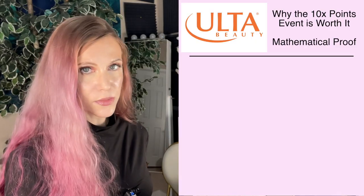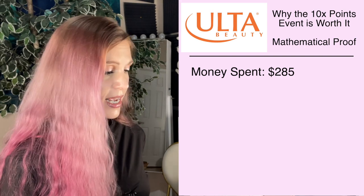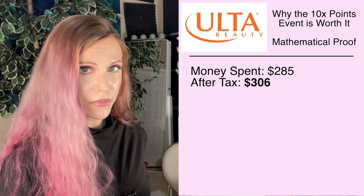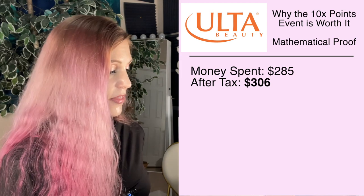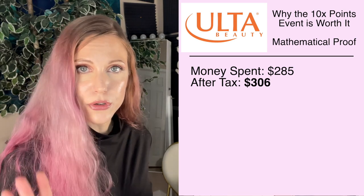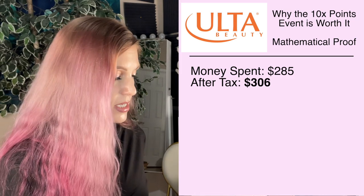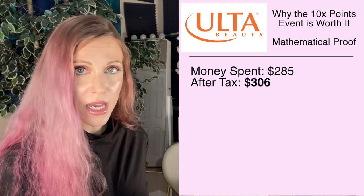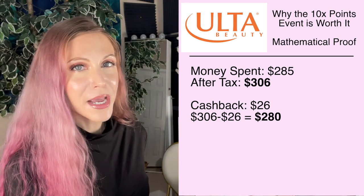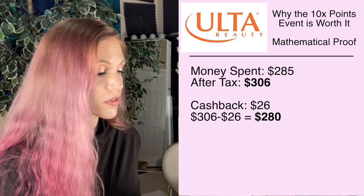In total I did place more than one order. In total I spent $285 before tax. With tax that came to $306 — must be very nice to live in places like Oregon. Then I received 9% cash back through Rakuten, which was amazing. If you're not signed up with Rakuten, I'll have my referral link below which gets both of us a bonus. The cash back was 9%, so I earned back $25.73.